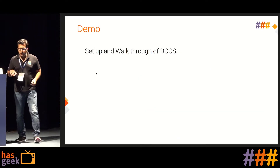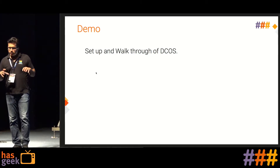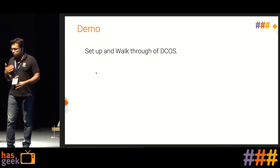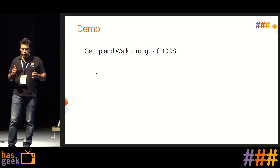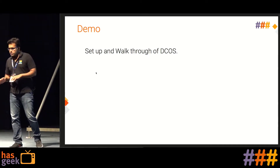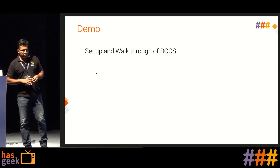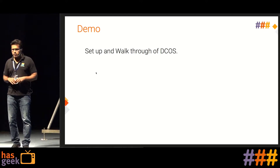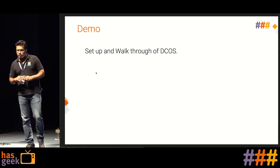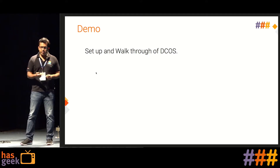We chose DCOS because big data ecosystem components like Kafka, Hadoop, and Spark are one-click deployments. It has a very good logging framework that was missing in Kubernetes. DCOS also supports Kubernetes as an orchestration manager, so all the work we had done could be reused, and deploying a distributed TensorFlow application was much simpler.